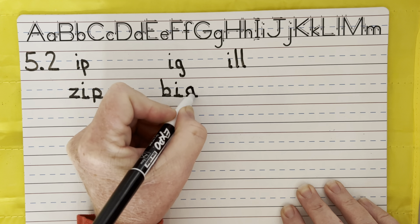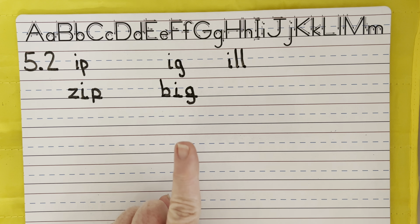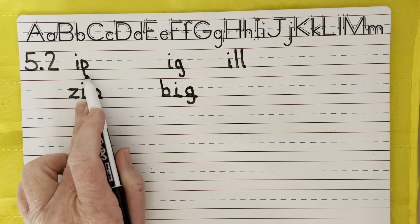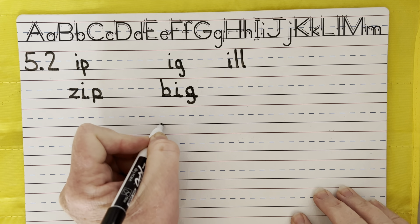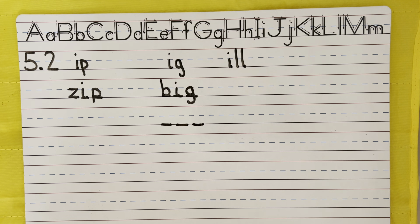Now I want you to write the word big, like something that's very large. Big. Sound it out. B, ig. I hear three sounds. It fits in the IGs. Big. B, ig. Go ahead and pause the video and write the word big.